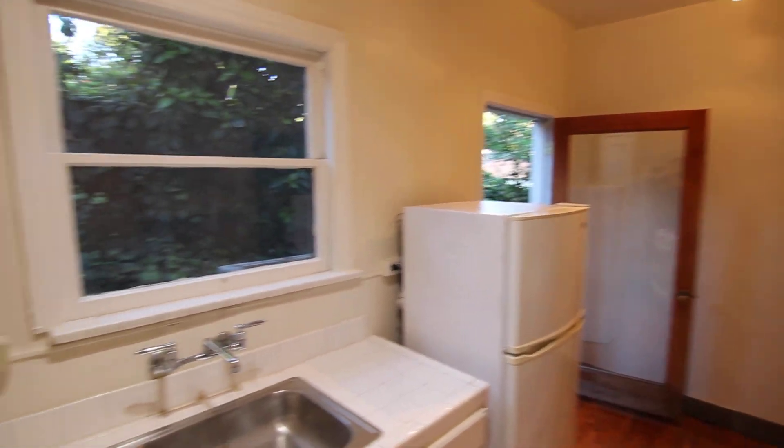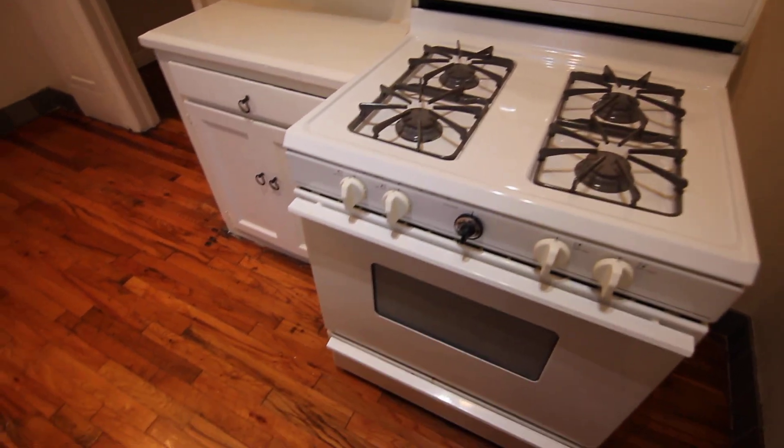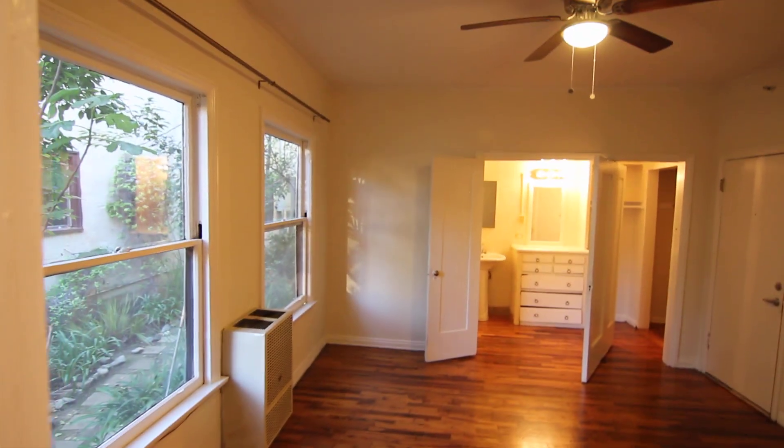We make it easy for you to view this apartment in person. Simply fill out the requested viewing box located on this page — type in your full name, your email address, and your phone number, and click send.